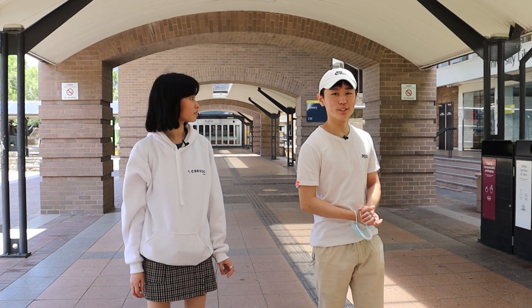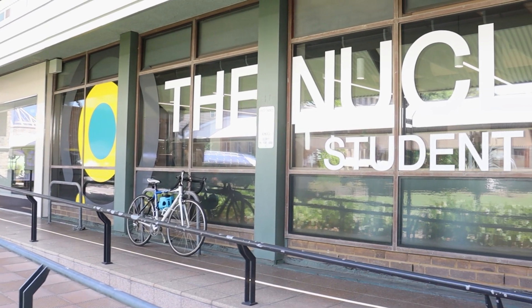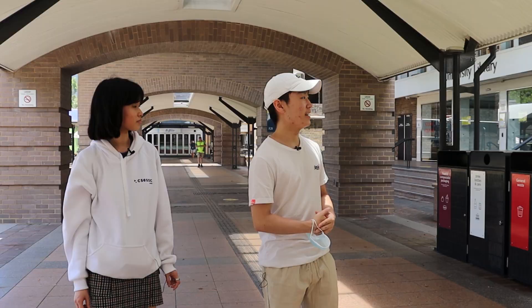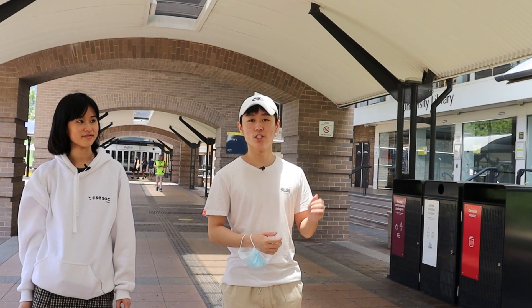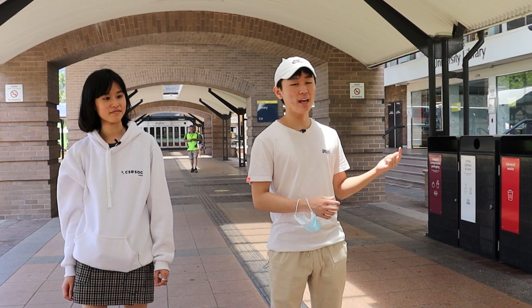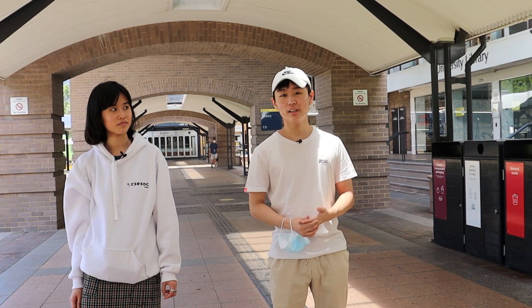Attached to the main library is the Nucleus Student Hub. This is where you come to get your student ID taken, and if you have any questions — for example, regarding changing degrees, what courses you need to take, or anything related to student life at UNSW — you can come here and ask away.